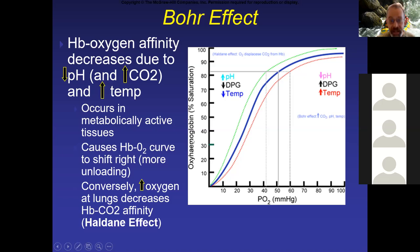In contrast, there's a left shift associated with an increase in hemoglobin oxygen affinity, known as the Haldane effect. This typically occurs around the lungs, where high levels of oxygen displace CO2, so hemoglobin and oxygen bind more tightly. So Haldane effect to the left, Bohr effect to the right. We'll talk about these more in just a bit.